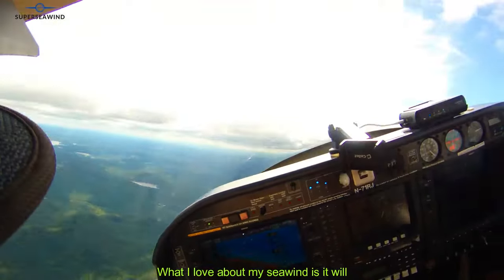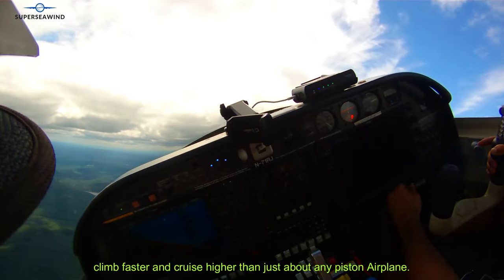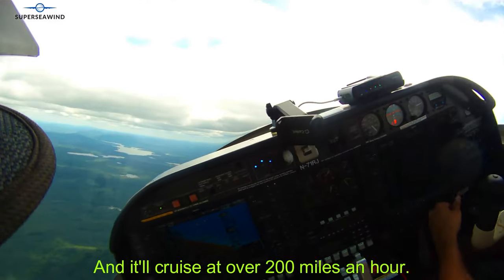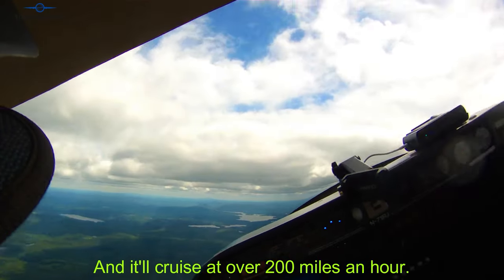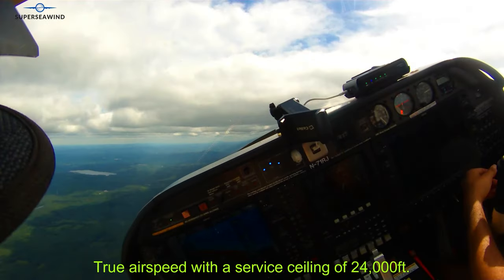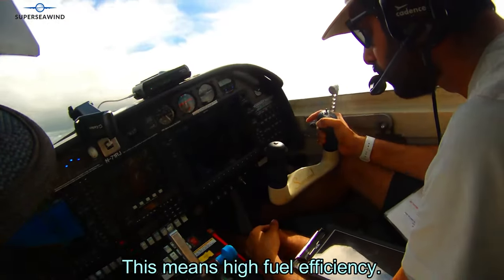What I love about my Seawind is it will climb faster and cruise higher than just about any piston airplane. It'll cruise at over 200 miles an hour true airspeed with a service ceiling of 24,000 feet — this means high fuel efficiency.